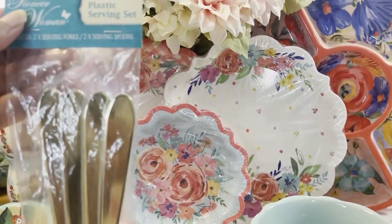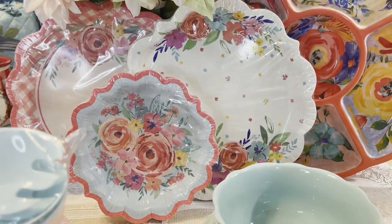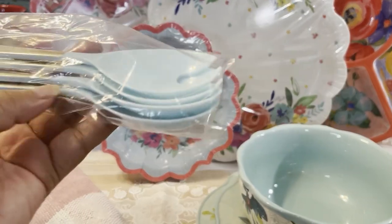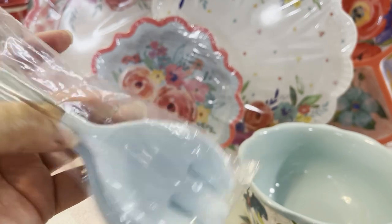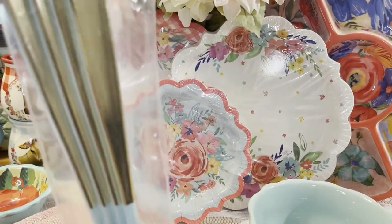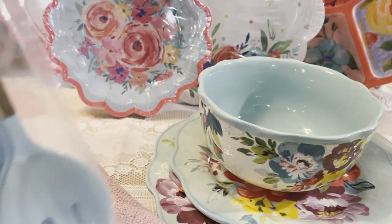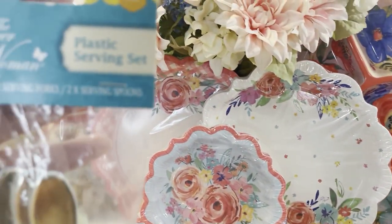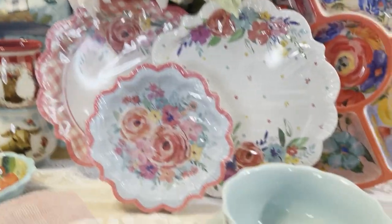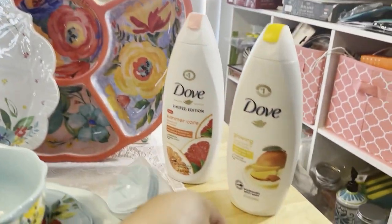The next thing we have is her plastic serving spoon set, perfect for tossing salads. It comes with two regular-size spoons and two sporks. They're pretty big with a gold handle, and I love that beautiful baby blue color. I'll put the prices down below so you can see how much each one was.